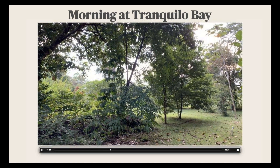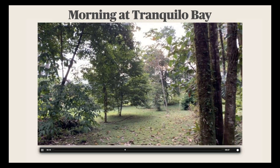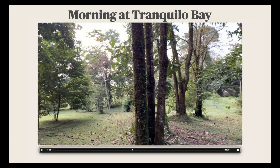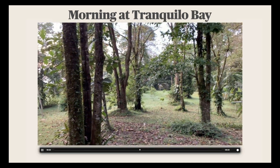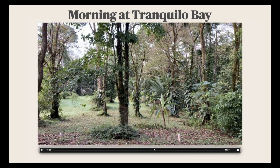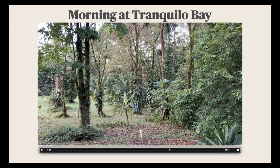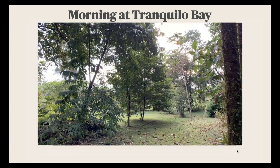In the morning you hear all the birds chirping outside your cabana. The cabanas are all spaced apart so you don't really have neighbors to worry about, and you can walk right out into the rainforest to start checking out wildlife. Very tranquil, as the name implies.